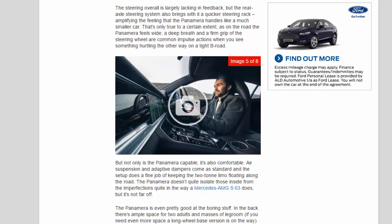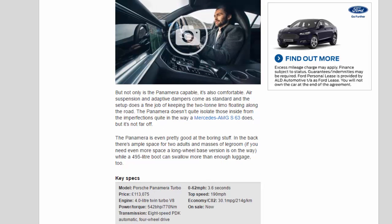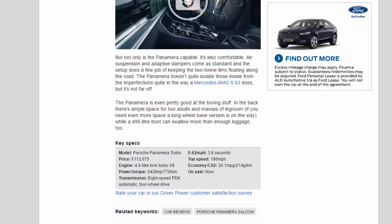That's only true to a certain extent, as on the road the Panamera feels wide — a deep breath and a firm grip of the steering wheel are common impulse actions when you see something hurtling the other way on a B-road. But not only is the Panamera capable, it's also comfortable. Air suspension and adaptive dampers come as standard, and the setup does a fine job of keeping the two-ton limo floating along the road.